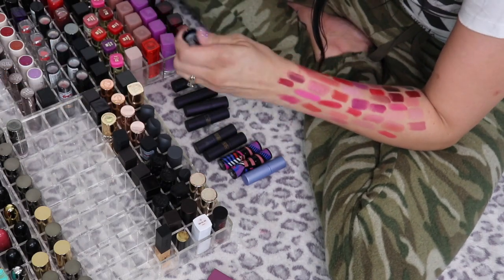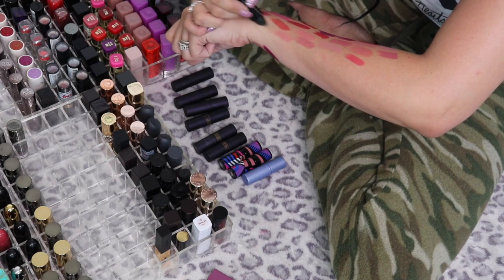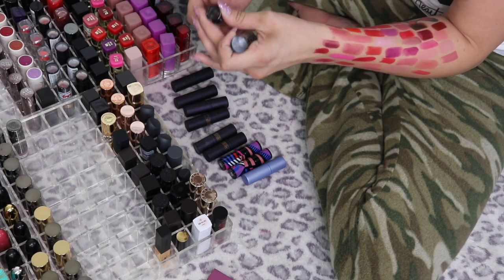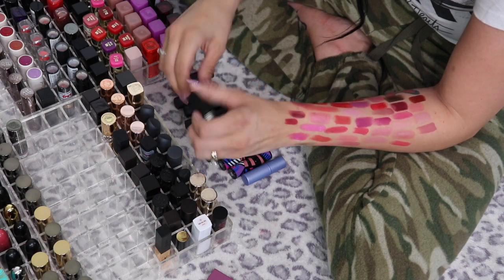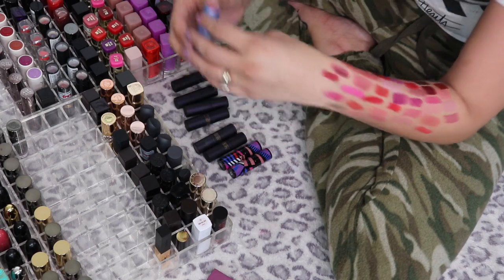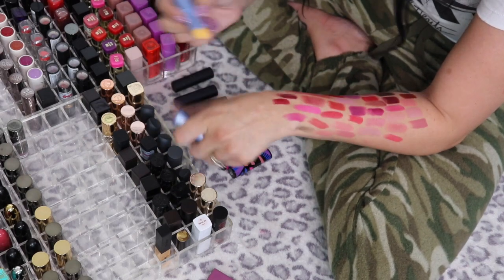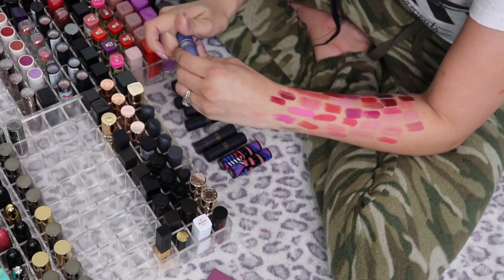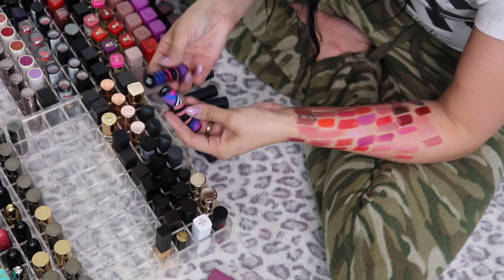I've got a bunch of Lipstick Queen lipsticks. Black Lace Rabbit is the black lipstick that changes to your skin tone — I used to really like stuff like this but I'm just not super into it anymore, so I'm passing that along. Morning Sunshine is a yellow one that changes to a matching pink — same deal, I just don't really care that much anymore.